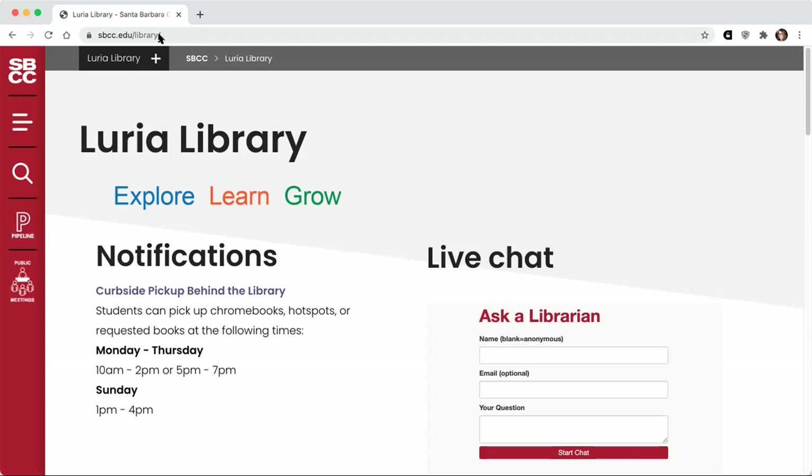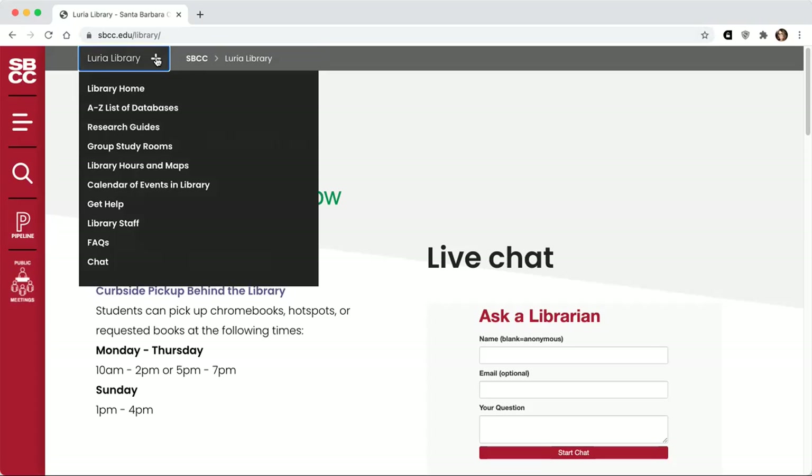I want to point out a few things. One is the menu at the top that provides really valuable links to library databases — we'll talk about that later. There's a Get Help page that gives you information about the different ways you can get help from a librarian, and the research guides, which we'll come back to in a minute. You can link to all of these things elsewhere on the library homepage too, but I wanted to point out this drop-down menu as a quick way to do it.